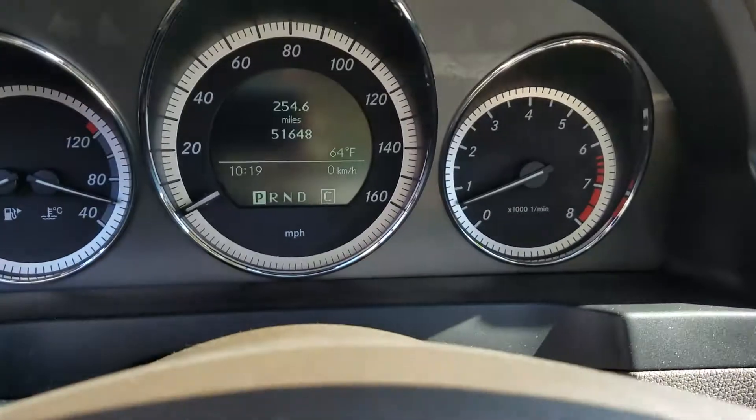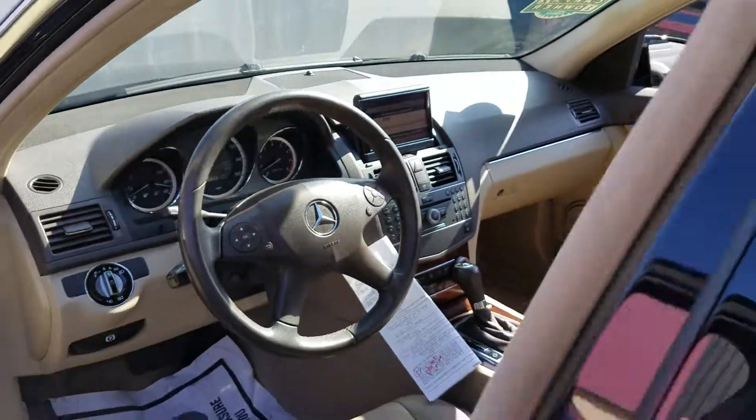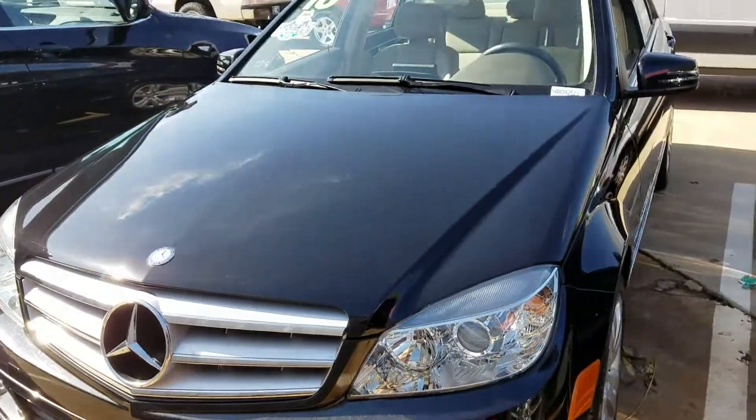And again, it has only 51,648 miles. I'm going to be uploading this to YouTube and sending it to you shortly. It's our 2010 Mercedes-Benz C300.